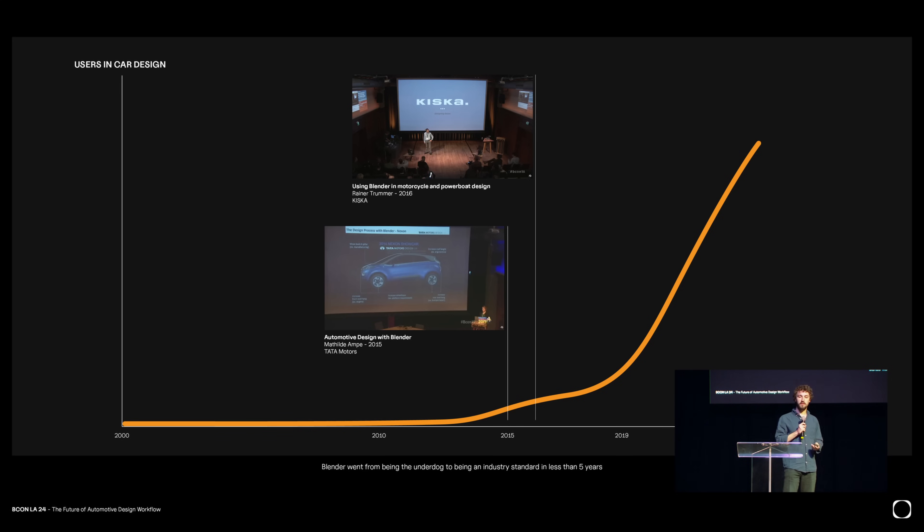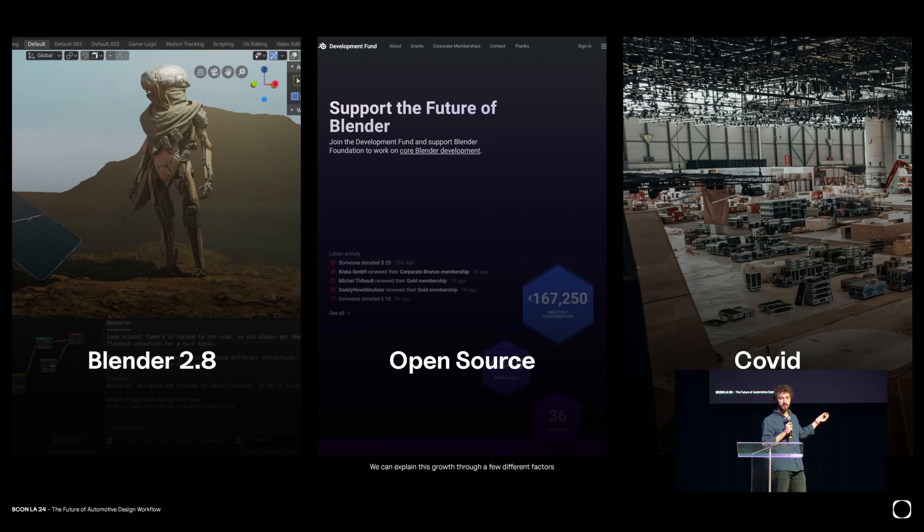I would love to say that was because of my presentation, but I think it's actually for three reasons. The first one is Blender 2.8 — that's where Eevee was brought, and everyone looked at it for that mainly. Blender also aligned much more with industry standards, like left-click to select, making it much easier for people to try it. Then the fact that it's open source — for the longest time companies were scared of it, but ultimately it allowed designers to try it at home and then bring the tool inside studios.